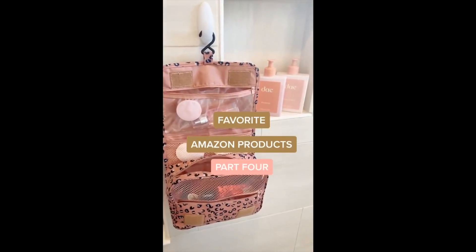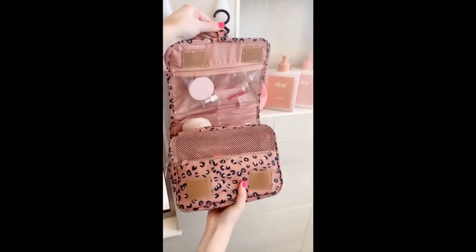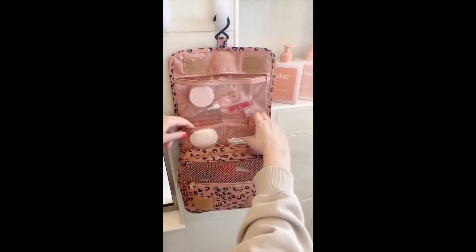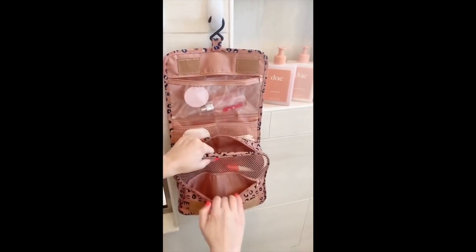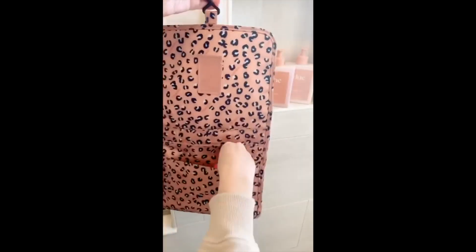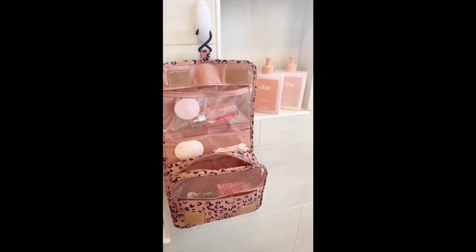Favorite Amazon Products Part 4: This little toiletry bag for traveling is one of my favorites — it has a little hook so you can hang it up and easily access all of your stuff. There are lots of different compartments and pockets, so it can hold quite a bit and folds up nicely in your suitcase. I take it with me every single time I travel.